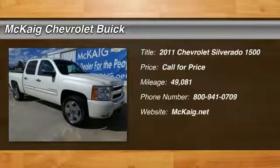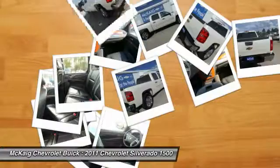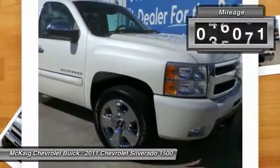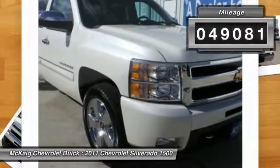The 2011 Silverado 1500. The Chevy Silverado 1500 has the lowest cost of ownership of any full-size pickup. This vehicle has less than 50,000 miles.